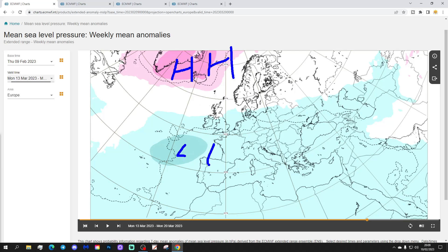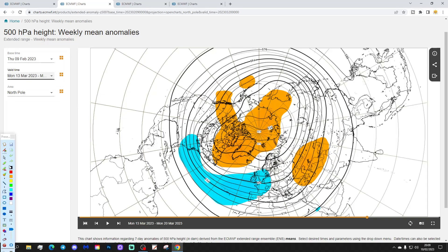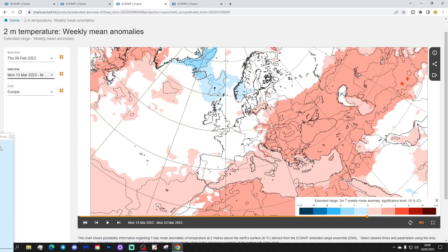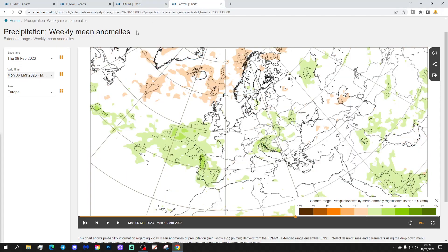High pressure to the north, low pressure to the south — could that still be bringing wind from an easterly direction? The 500 millibar heights again show blocking around Greenland and Iceland, with a drop of low pressure to the southwest. It could be getting cold and wintry. The temperature anomaly is actually a little bit colder than average just to our north.